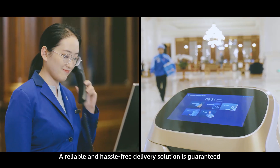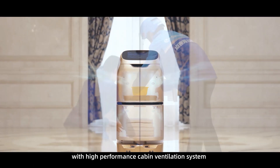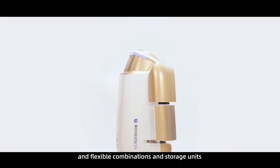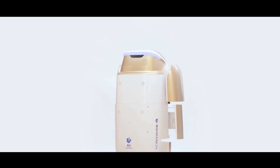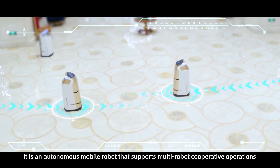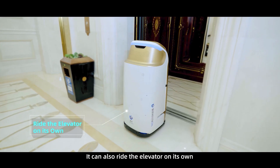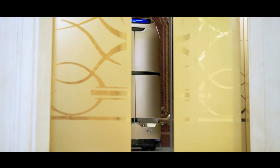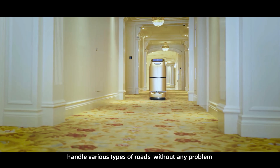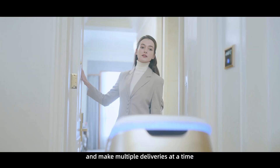A reliable and hassle-free delivery solution is guaranteed with high-performance cabin ventilation system and flexible combinations and storage units. It is an autonomous mobile robot that supports multi-robot cooperative operations. It can ride the elevator on its own, handle all types of roads without any problem, and make multiple deliveries at a time.